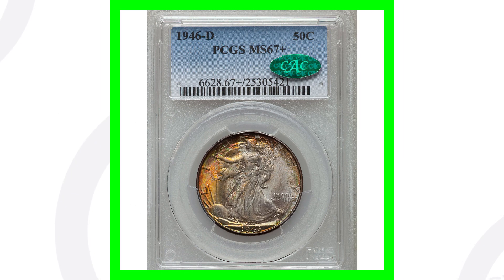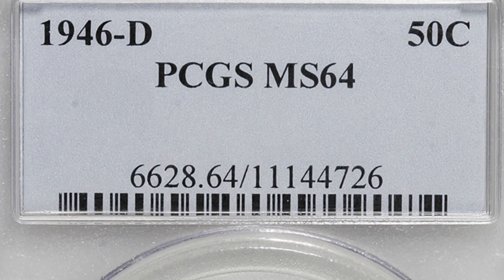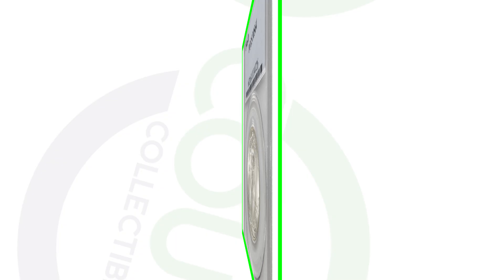This coin looks like it's in good condition as well, and it is — however it's graded at Mint State 64. The other coin was a 67 plus, this is a 64. You can see how close they are in grades but how big a difference it makes, because this coin only sold for around $38. We go from over $10,000 down to a $38 coin just because it's three grades lower. If there aren't many coins graded at MS67 plus, that's where the value comes in. If there are tons graded at MS64, that's why they sell for around $38–$40.